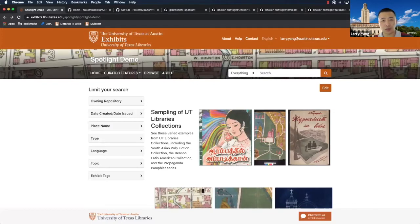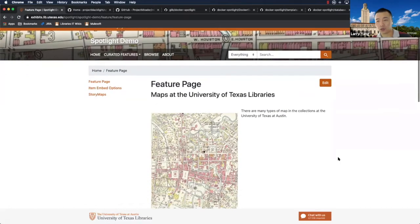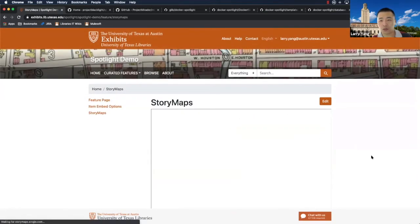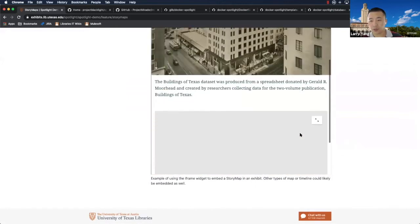Here is our exhibit portal. If you're familiar with Blacklight, it's a Blacklight product — specifically, it's running Spotlight. This is an exhibit we curated just to demonstrate some of the features the application can do. As a curator, you can highlight certain assets and create feature pages to show more things and tell more of a story. The viewers are IIIF-based, running the out-of-the-box OpenSeaDragon viewers, so you can zoom in and pan. We also have a GIS story map running inside an iFrame widget. It's a pretty powerful product.